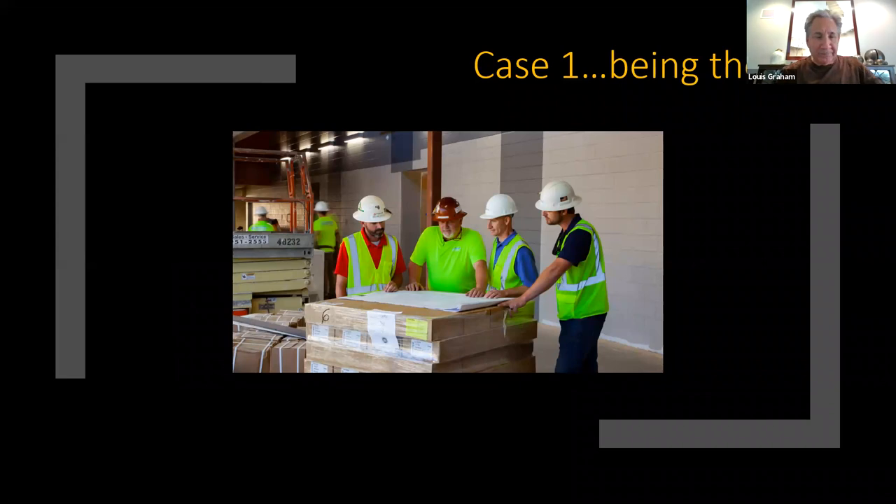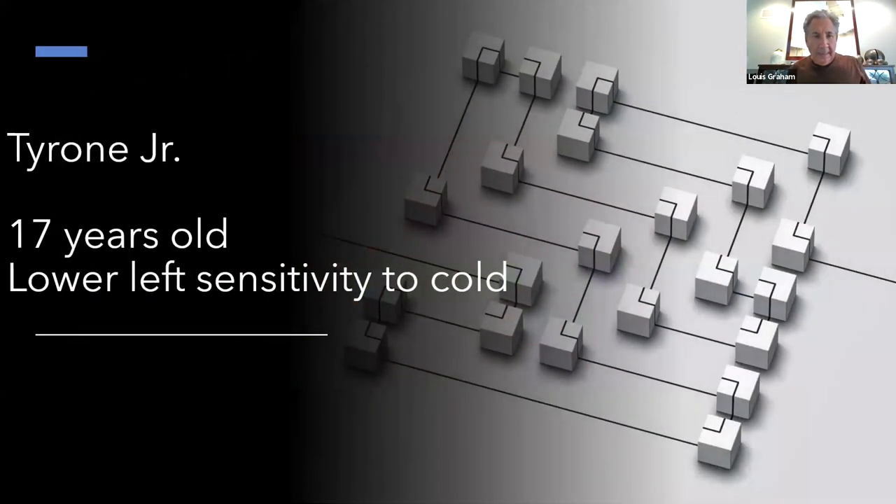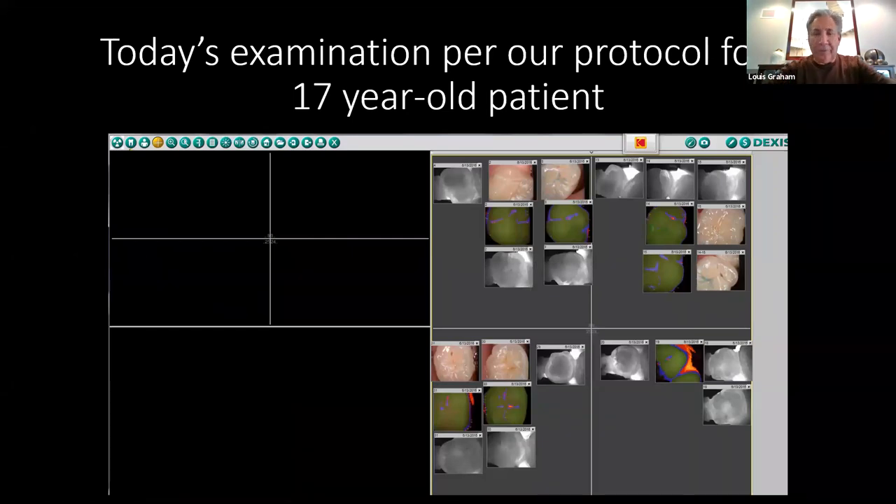I want to transition into some cases because I really think the dentist is the general contractor. I don't like being dictated treatment by a specialist without knowing what's going on. The first case: he was 17 years old, the son of one of our patients — his dad's a preacher on the south side of Chicago — and he had extreme lower left sensitivity to cold lasting minutes. In our exam, we do not take bite-wing x-rays on 17-year-olds. Carry-view is so much more diagnostic. But I didn't see his problem.